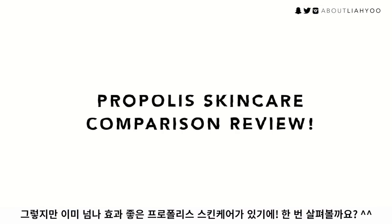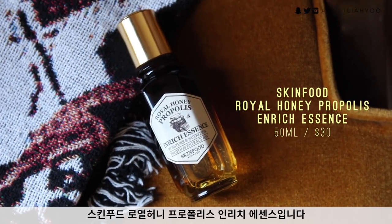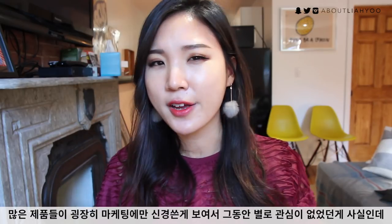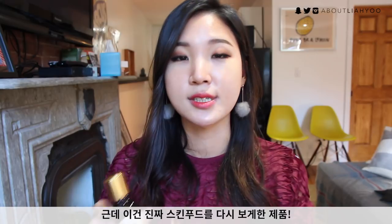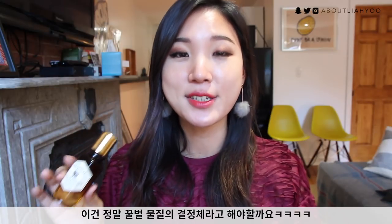The first product I can highly recommend and swear by is the Royal Honey Propolis Enrich Essence from Skinfood. I need to thank my Korean subscribers for recommending this because Skinfood was never really on my radar — I feel like Skinfood products can be very gimmicky and marketing-driven. But this is the product that really changed my perspective. This is the renewal version with completely new packaging and formulation, and it actually replaced the COSRX Propolis Ampoule at the very top of my vanity. This is like a honeybee jackpot in a bottle.